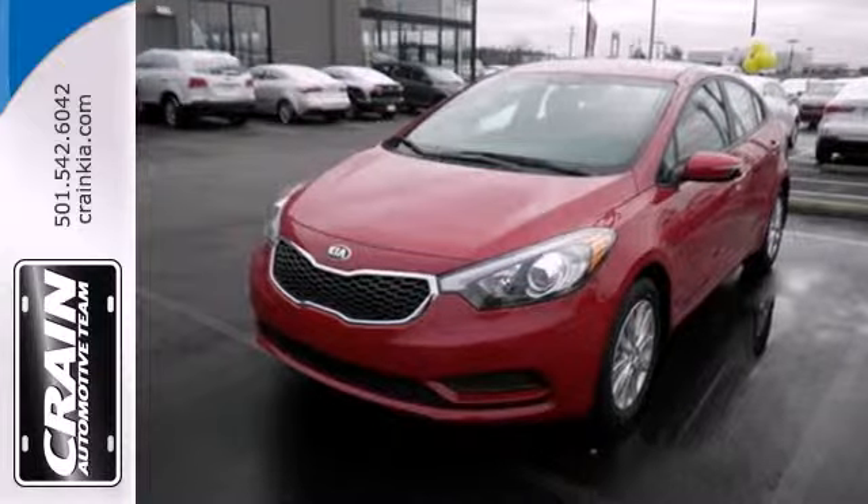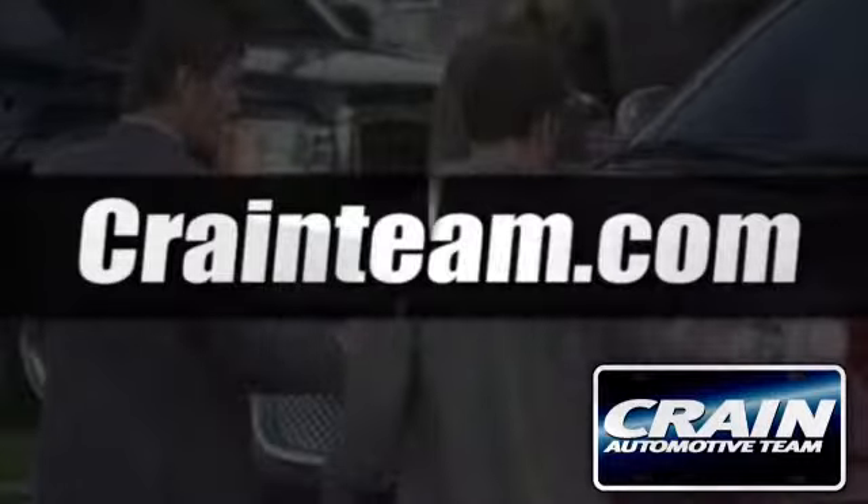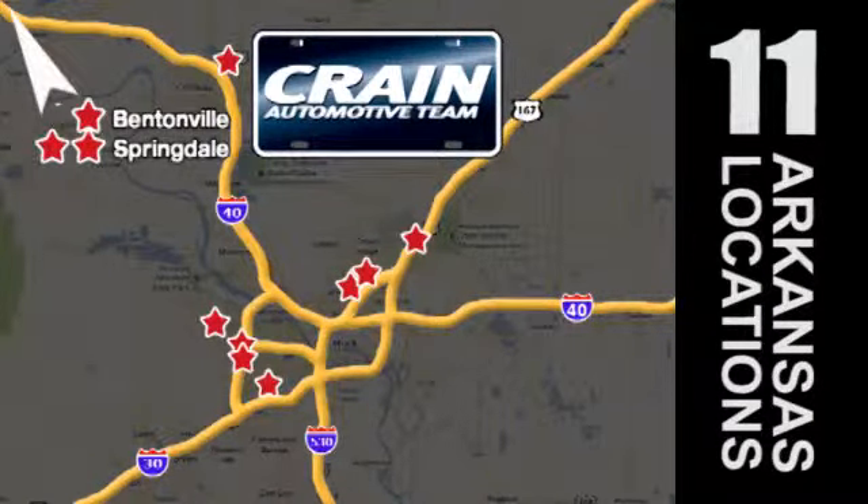Drive this Kia Forte today. Visit us anytime at Craneteam.com. Go, go, go — Craneteam's got them. Craneteam.com.